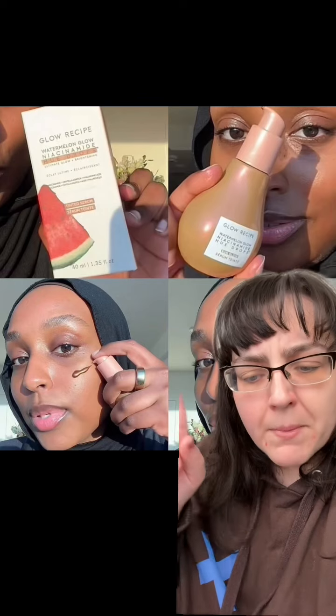It's the Watermelon Glow Niacinamide Hue Drop, to be more specific. And this appears to be a little bit of a sneak peek. Let's discuss.